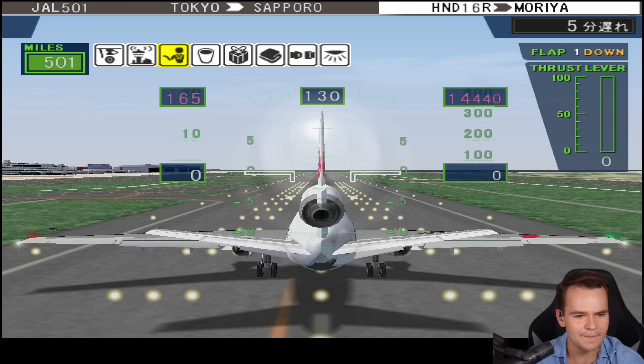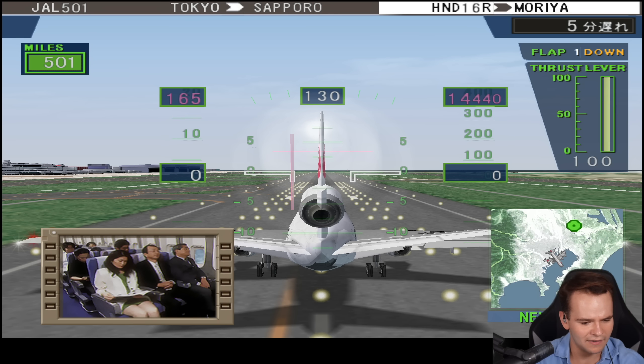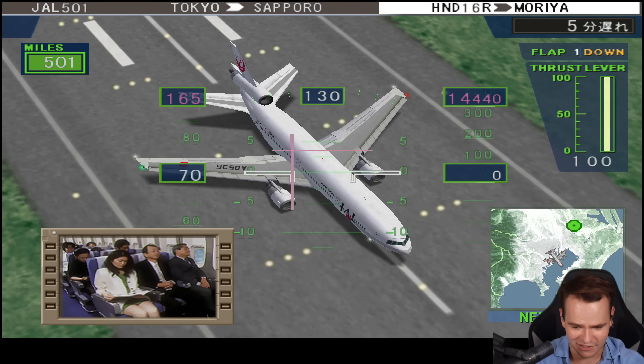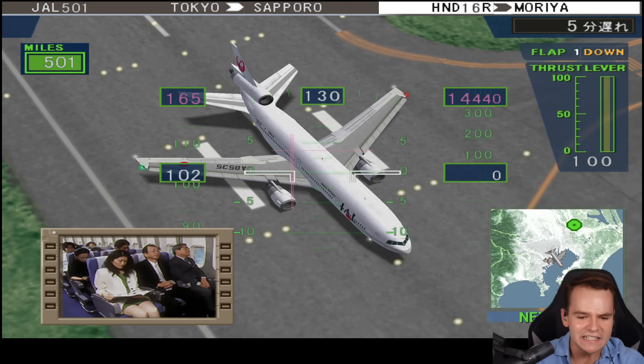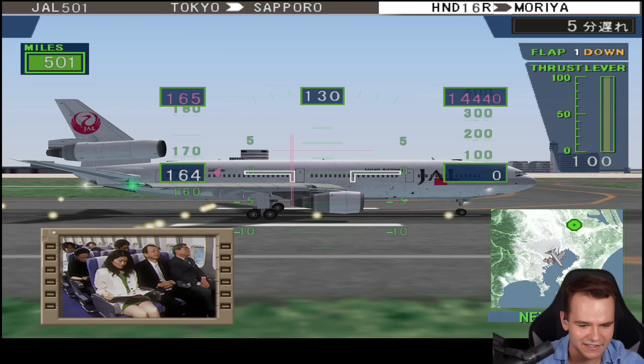This might just be one of the best airline flight simulators ever made. Runway 16 right, clear for takeoff — let's do it. Full power! Let's go to takeoff, ladies and gentlemen — Japan Airlines DC-10 back in the day. Classic airliner. Let's do it.